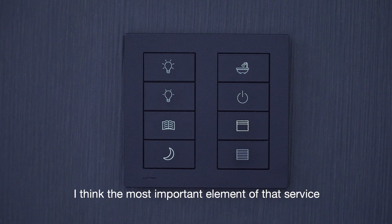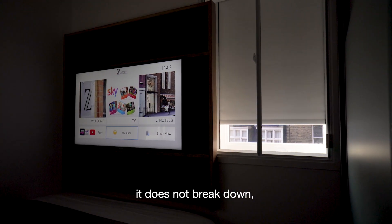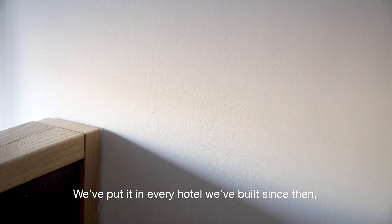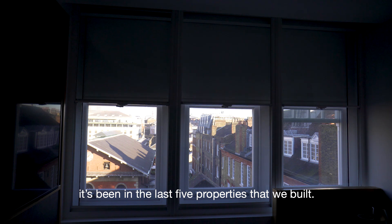I think the most important element of that service is that once it's installed, it doesn't break down. It's a reliable technology platform. We've since put it in every hotel we've built since then — it's been in the last five properties that we've built.